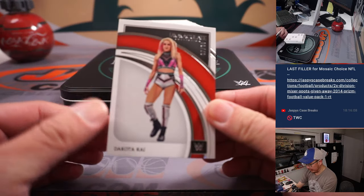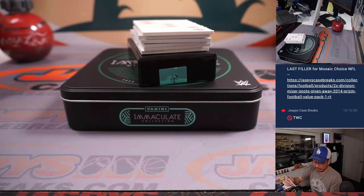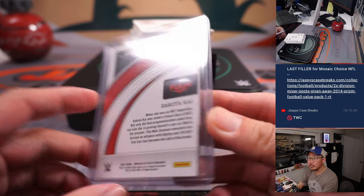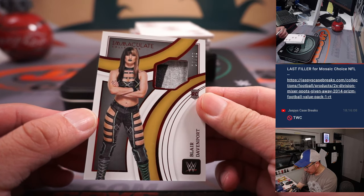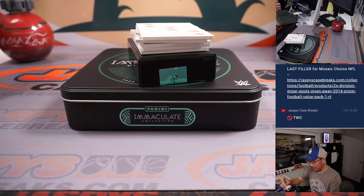We're going to lead off with Dakota Kai, seven out of 65 — that's from Matthew, number seven. We got Blair Davenport, seven out of 25, Rookie Relic for Matthew and the number seven.